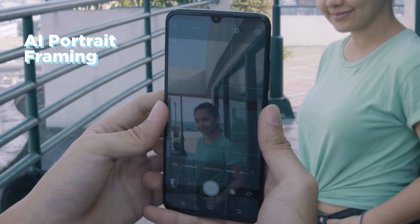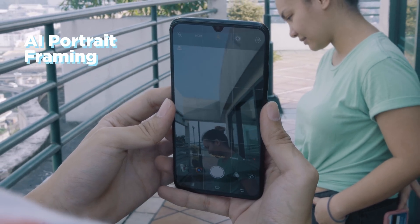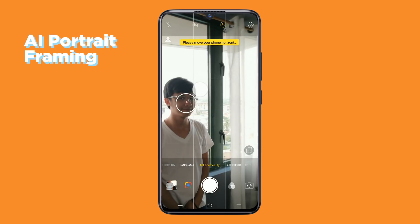We also have AI portrait framing that actually guides you to a better shot by giving you real-time on-screen instructions on how to hold your phone in the best position. This way, you get a way nicer image.